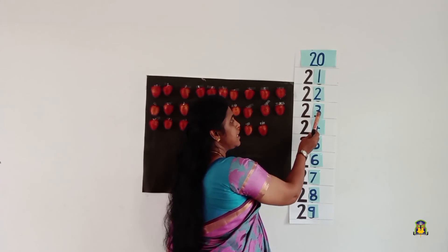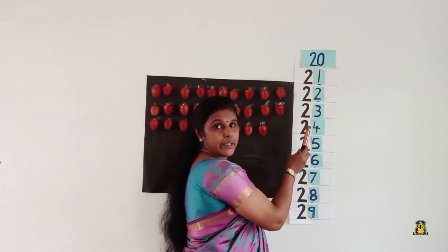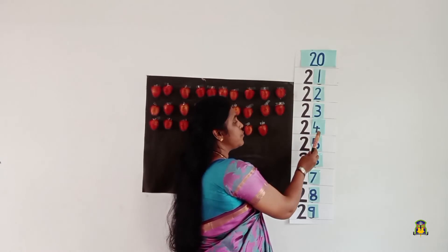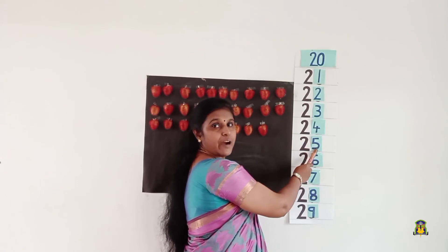After 22, it is number 23 — 2, 3, 23. After number 23, it is number 24 — 2, 4. After number 24, we have 25 — 2, 5, 25.